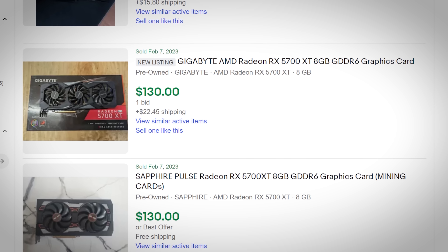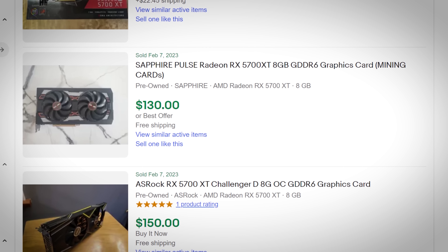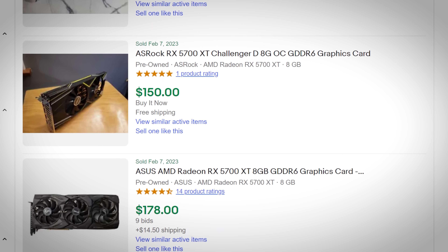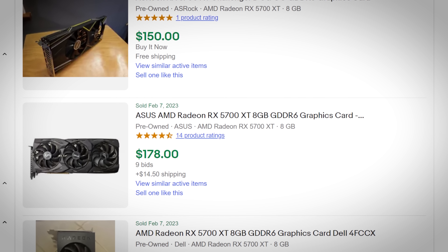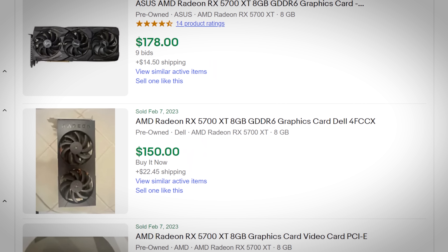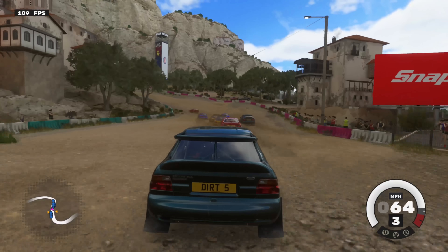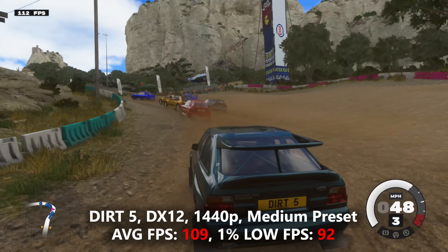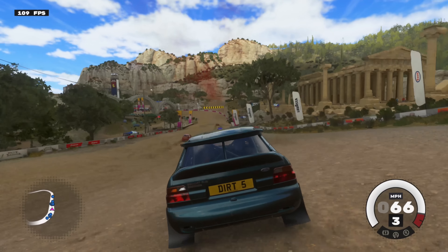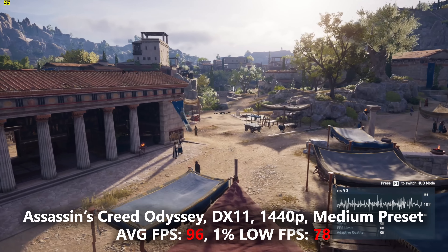There are some folks who, out of principle, will avoid used altogether, and that's fine — it's your money. But as long as you're buying from something reputable, or with the eBay Buyer Protection Guarantee behind you, you really don't have much to worry about, other than maybe losing a bit of time if you do get a defective card. A card like the RX 5700 XT is a 1080p and 1440p gamer. You could stretch it to 4K, but you're going to compromise a lot of in-game settings, especially in modern titles.